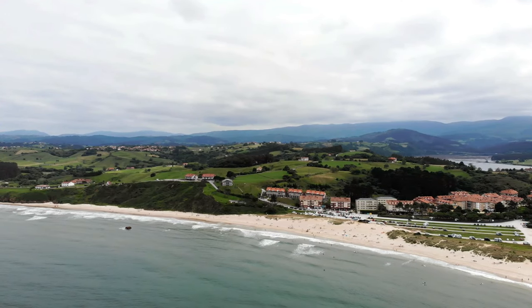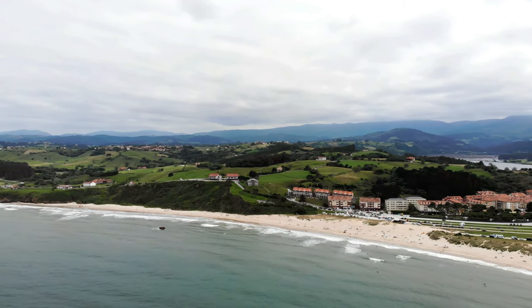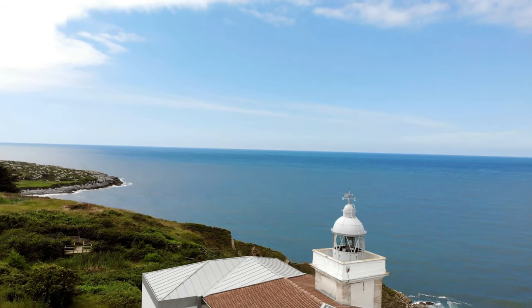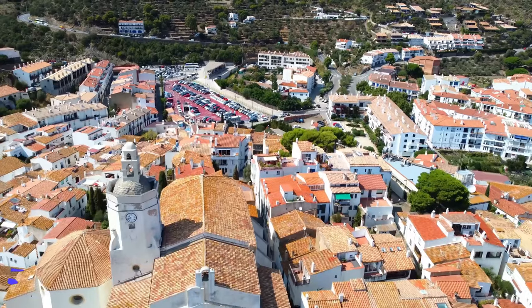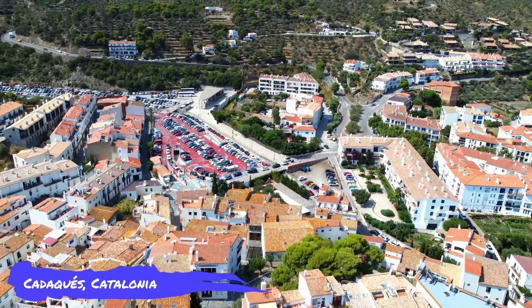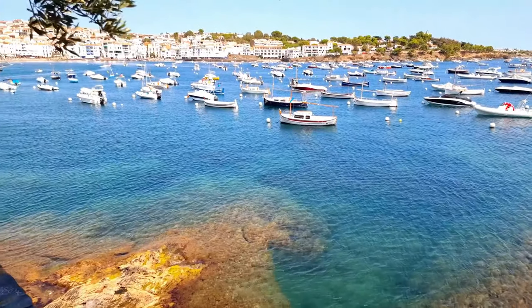Part of the Oyambre Natural Park, the town is steeped in lush nature and surrounded by water on all sides. The Picos de Europa mountain range in the background looks like a massive guard for the fishing town. San Vicente also enjoys several kilometers of beaches, among which is the Blue Flag Merón beach.